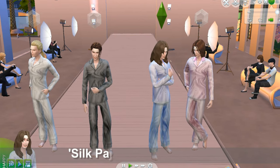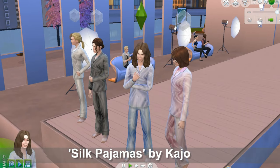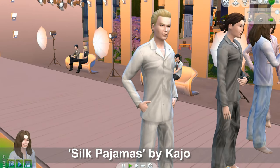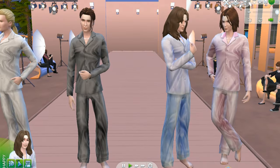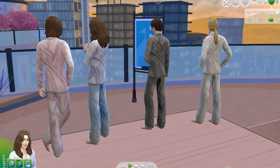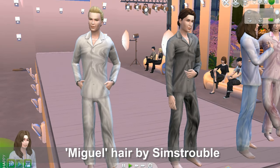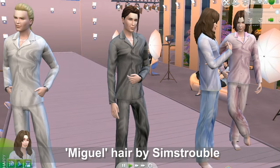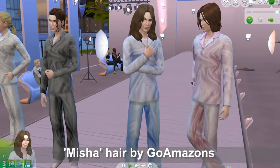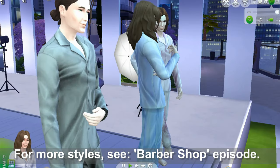Here we have silk pajamas by Keijo — some luxury items for your male sims. These are very plain silk pajamas available in four swatches: white, silver gray, light blue, and a pink lilac color. Here it is from the back. We want to mention this is Miguel Hair by Sims Trouble on the sim in silver gray, and Misha Hair by GoAmazon on the sim in pink lilac. If you'd like more hairstyles for your male sims, check out our barbershop episode.